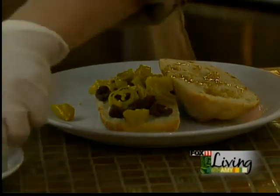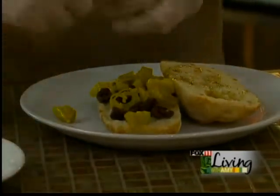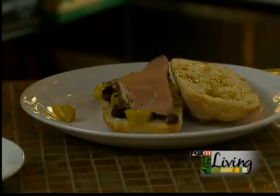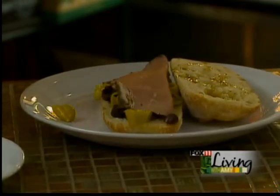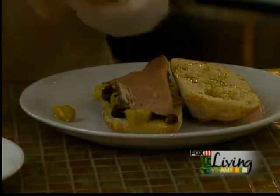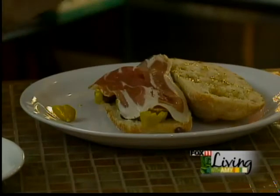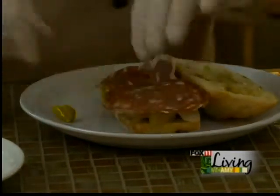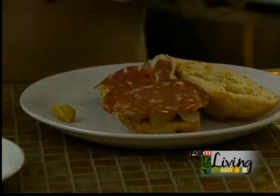We have some black Angus roast beef which goes on next, and then we have our speck, which is a smoked prosciutto from Italy.